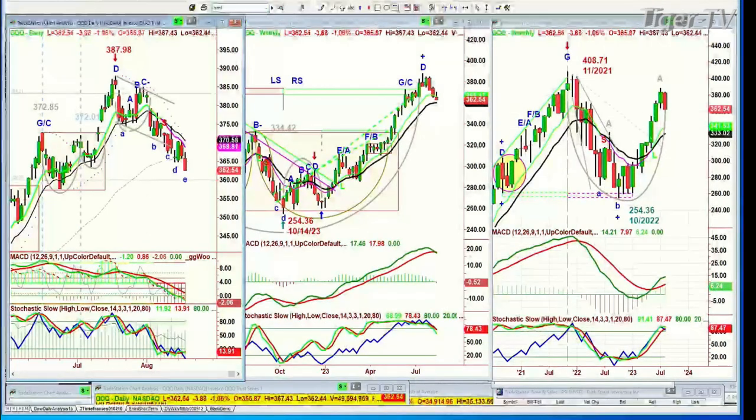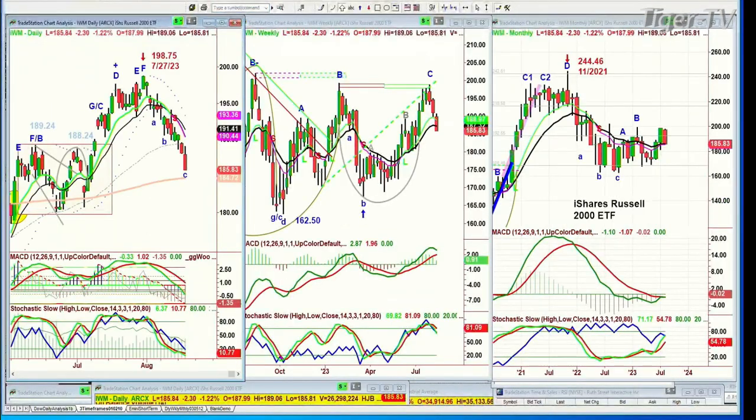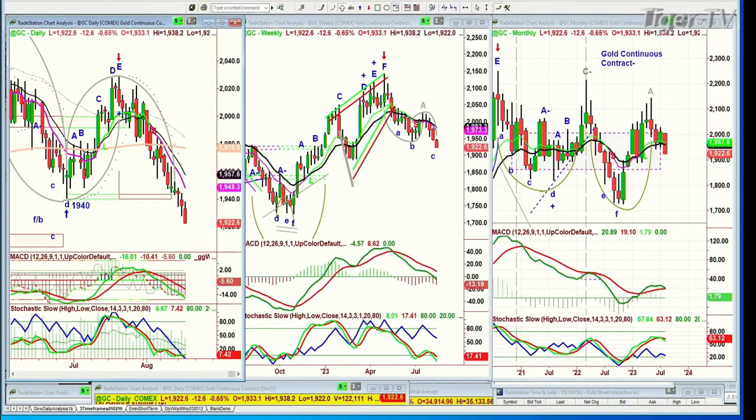IWM Russell 2000 is trading down two and a quarter at 185.85. The 184.47 level is the 200-period moving average support and it needs to try to hold. Gold closed down 12, making the resistance at 1,942 to 1,944 really tough to break. If it can do that, that's positive, but the 1,900 level looks like the next target.